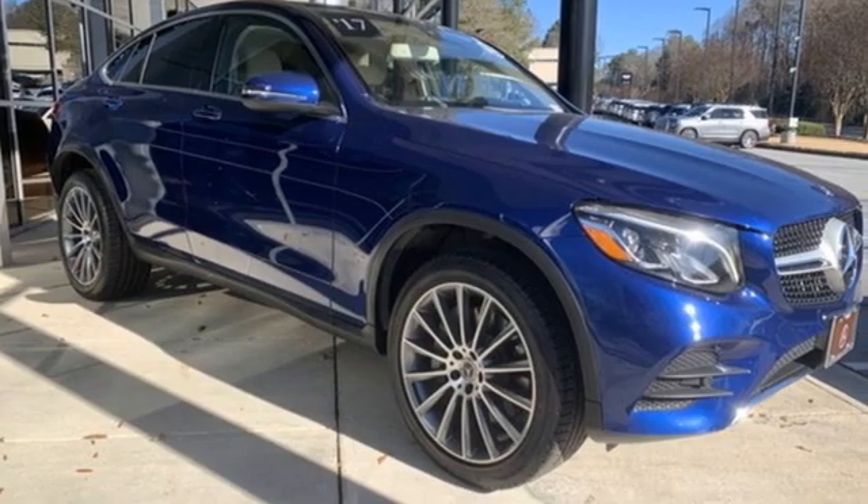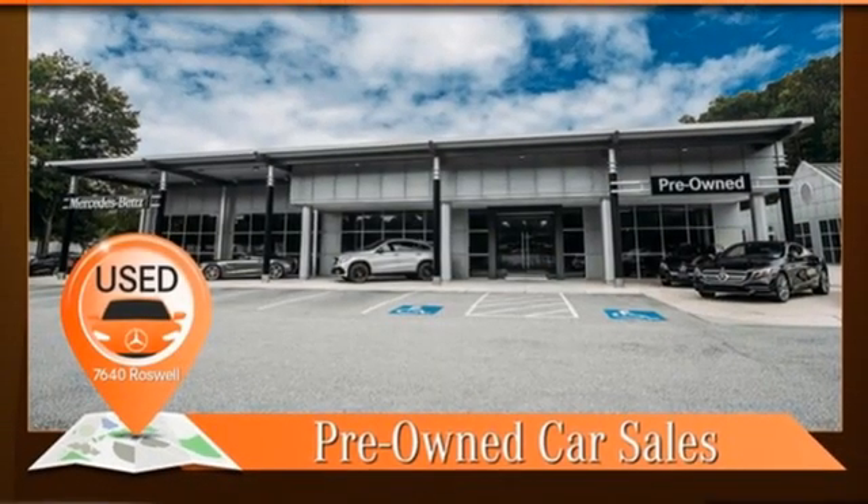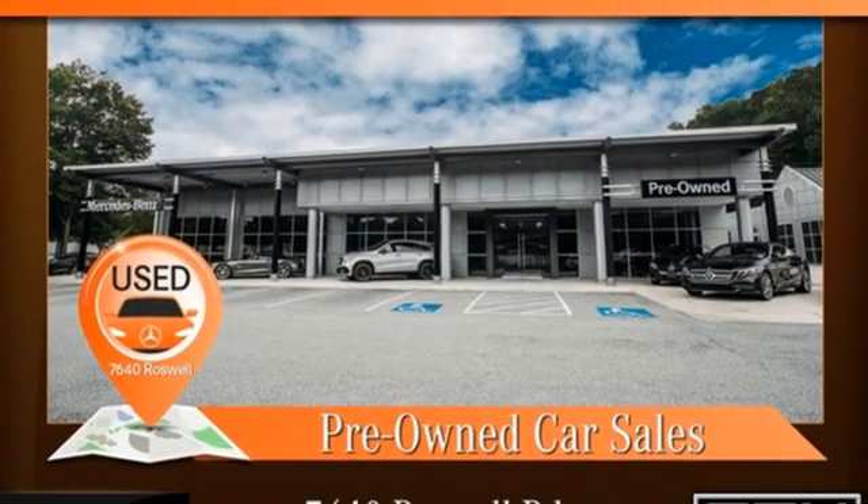High style. High performance. Mercedes-Benz. You need to drive it to believe it. See it for yourself today.